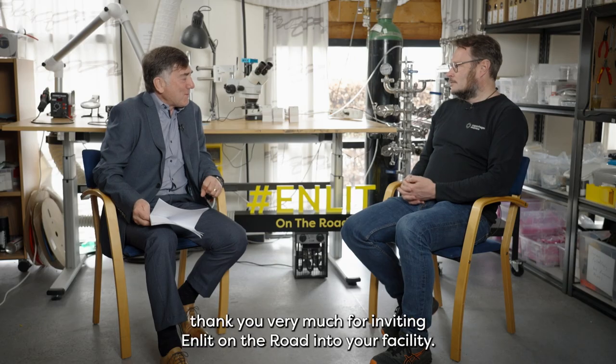Thomas Jan Pettersen, thank you very much for inviting us into your facility. Thank you — you're welcome.